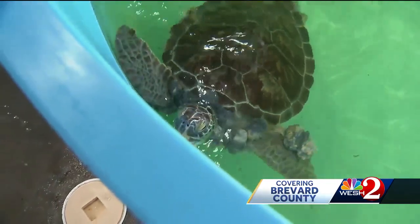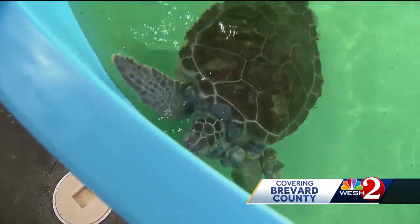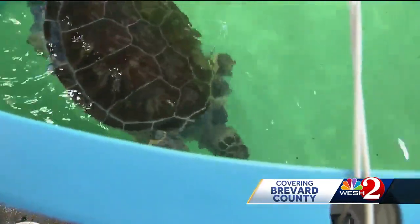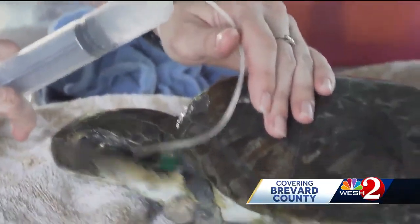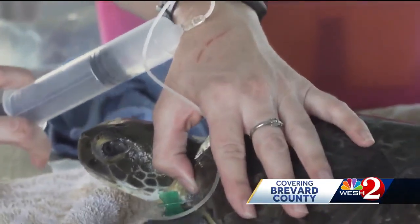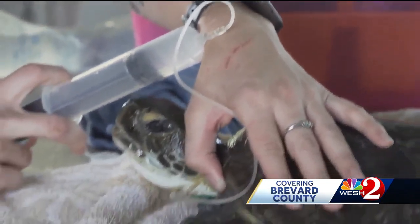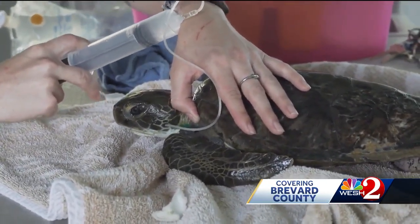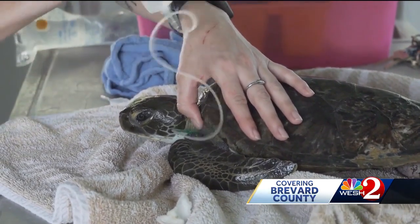Tumor outbreaks on sea turtles usually happen when they're immune compromised. Many that come in for an injury — a boat strike or fishing line lacerations — also have tumors growing. Sometimes they have F.P. and they might also have fishing line entangled around them, because those tumors give a great opportunity for things to get caught up on them.